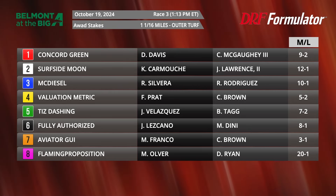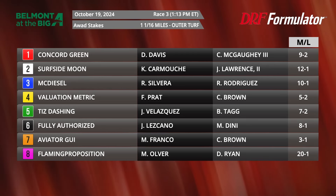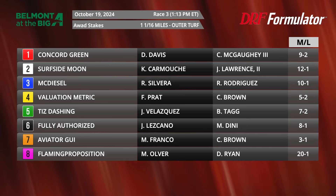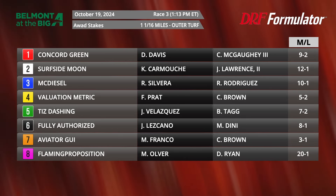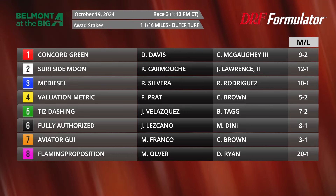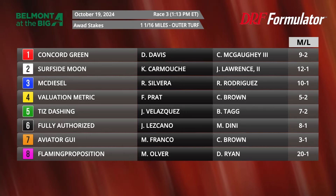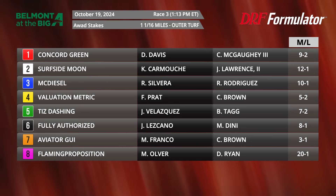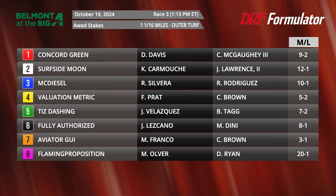Valuation Metric is actually coming into this race still a maiden — he just missed last time, and it is his second turf start. Chad Brown has two runners in this race; Aviator Guy is also on the outside, coming off an off-the-turf victory but intended for turf last time. Concord Green was a nice winner, but we looked at the second start and that race kind of set up pretty well for him. Those will be some of the major players.